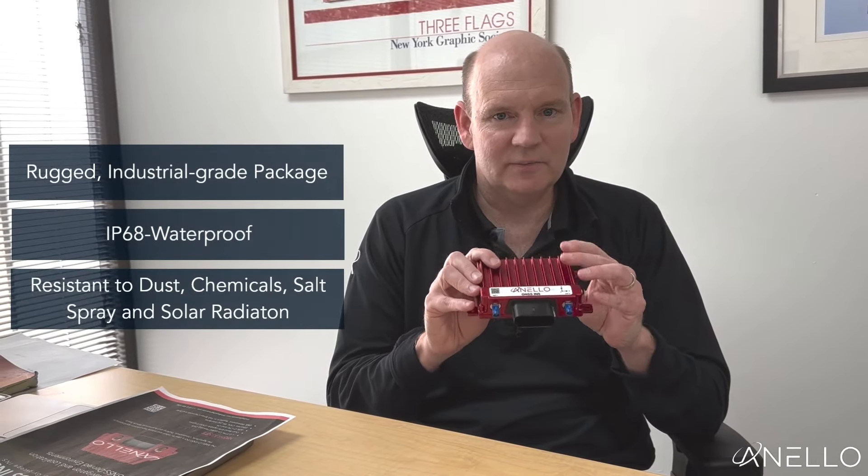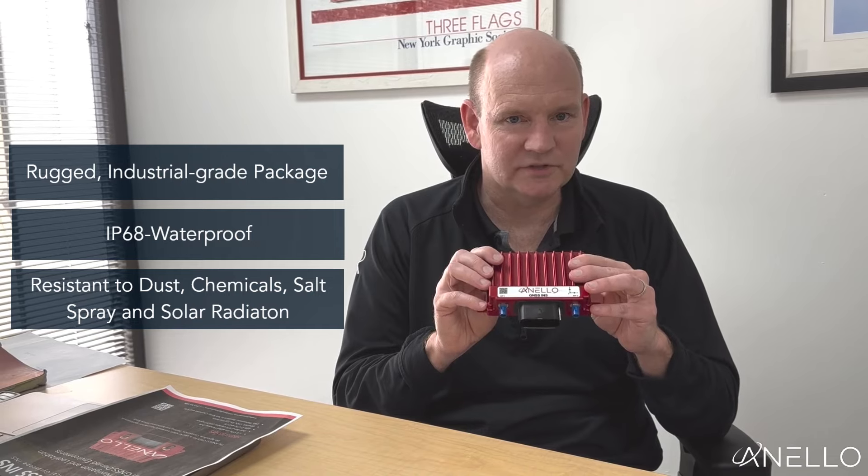The Anello GNSS INS is a super rugged industrial grade package. It's rated IP68 waterproof, intended to be directly mounted onto vehicles where it can sustain exposure to chemicals, salt spray, and solar radiation for long-term usage in the field.